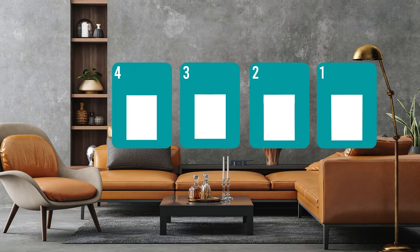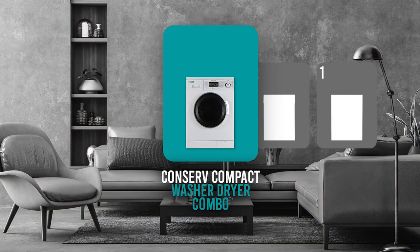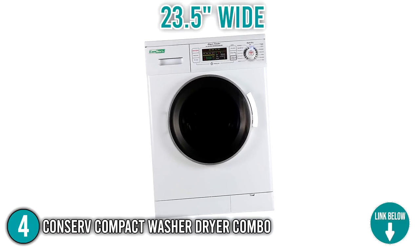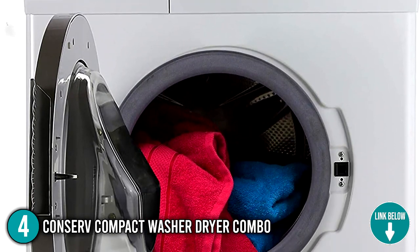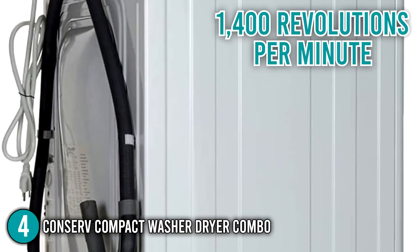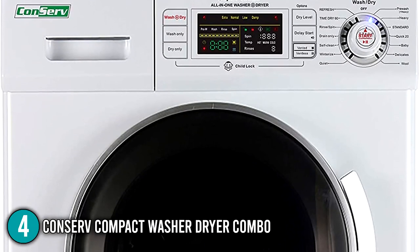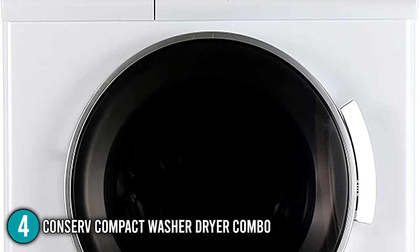The all-in-one washer-dryer combo coming in at number 4 on our list is the Conserve Compact Washer-Dryer Combo. Measuring 33.5 inches high, 23.5 inches wide, and 22 inches deep, this product is compact, making it suitable for those who live in apartments and condominiums. It has a load capacity of 13 pounds, and its motor has a high-speed spin of 1,400 revolutions per minute.